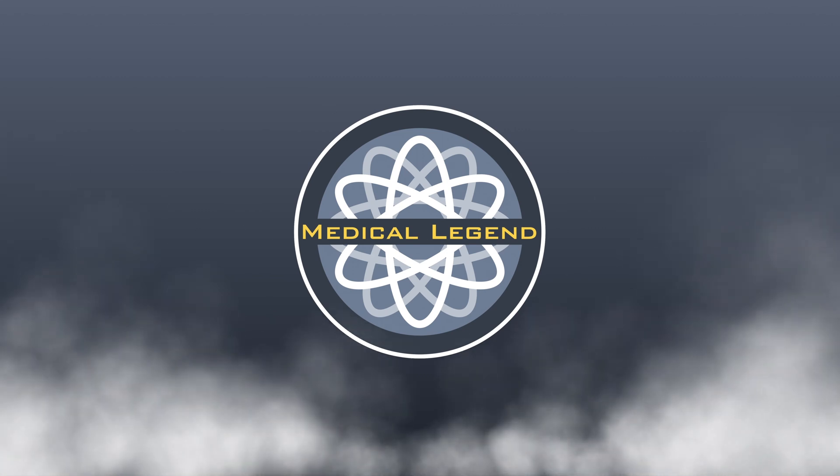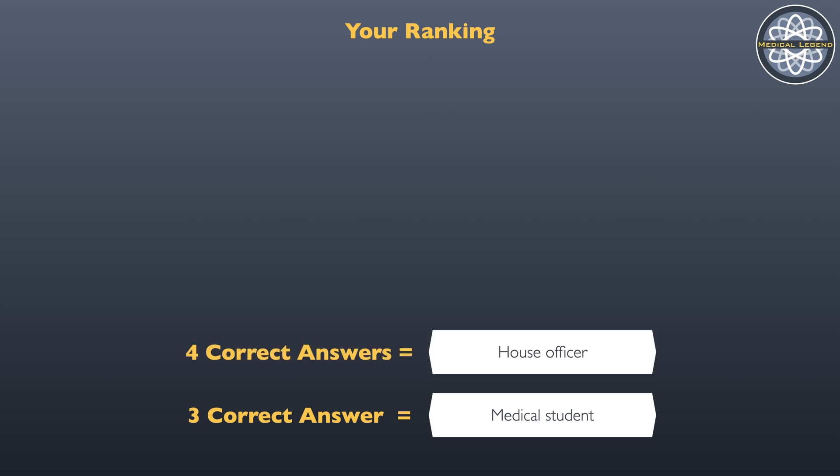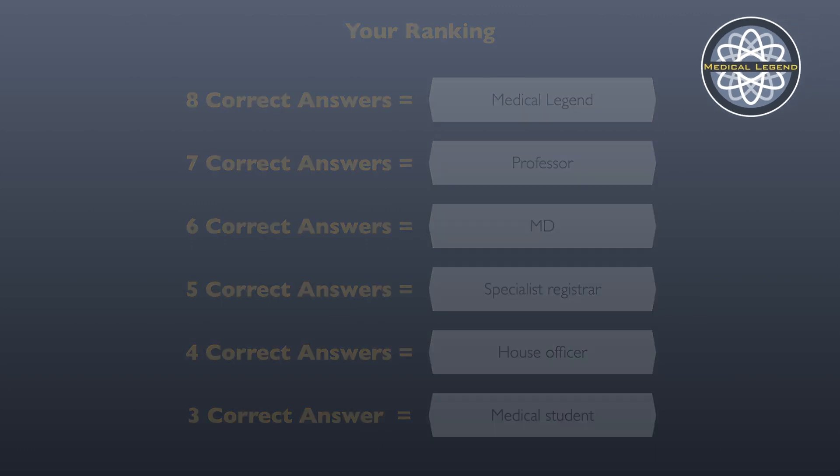The rules of this game are very simple. There will be eight multiple-choice questions, and your score at the end of the test will determine your overall rank and see whether you will be crowned a medical legend. So if you have what it takes, get your pen and paper ready, and let's play Medical Legend.